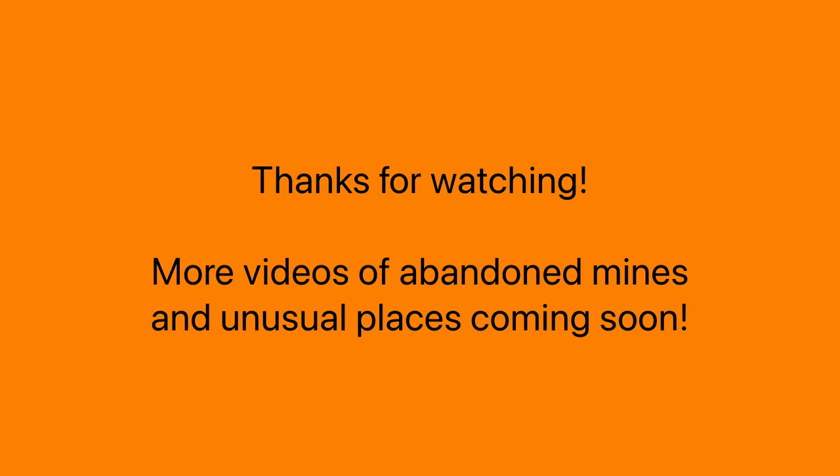In the meantime, I'll have more new videos coming of abandoned mines in unusual places, now that the winter thaw is pretty much over. All right, thanks a lot, I appreciate the support, and we'll catch you on the next one. Thank you.